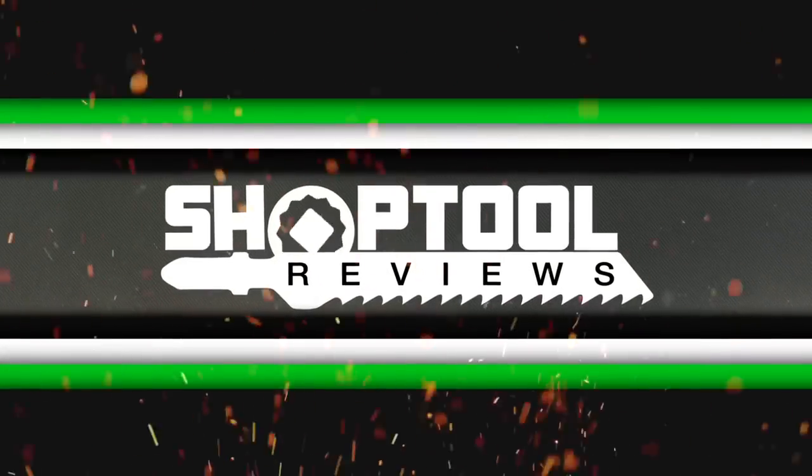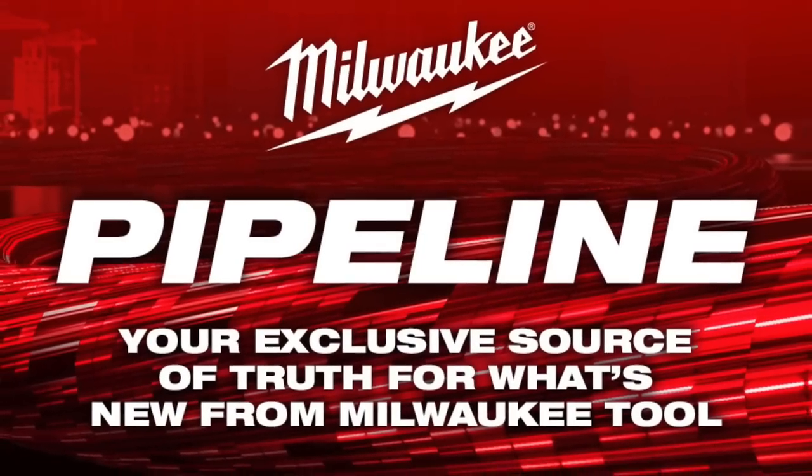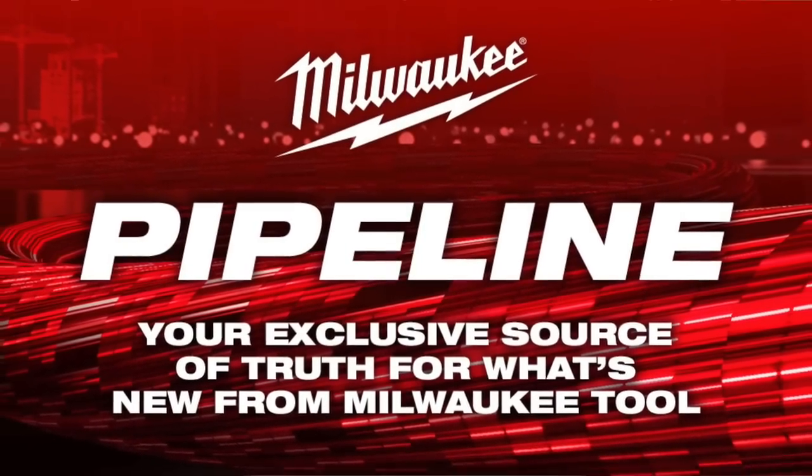What's the latest from Big Red? I'm Tim and you're watching Shop Tool Reviews. Last night was Milwaukee's brand new pipeline event — basically a look into the future and into the now of what tools they're going to be releasing this month as well as into 2021.